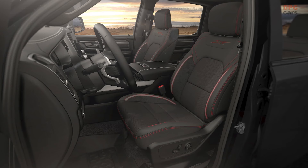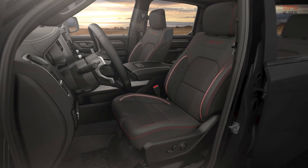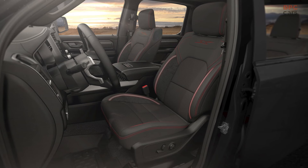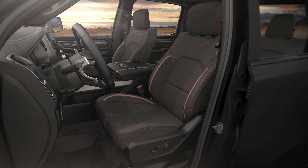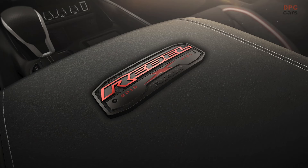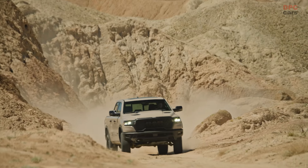Audio enthusiasts will appreciate the 19-speaker Harman Kardon premium sound system, ensuring that whether you're streaming music or listening to podcasts, you're guaranteed top-quality sound. The interior also boasts a unique black metal with red accented center console badge commemorating the 10th anniversary of the Rebel's introduction.